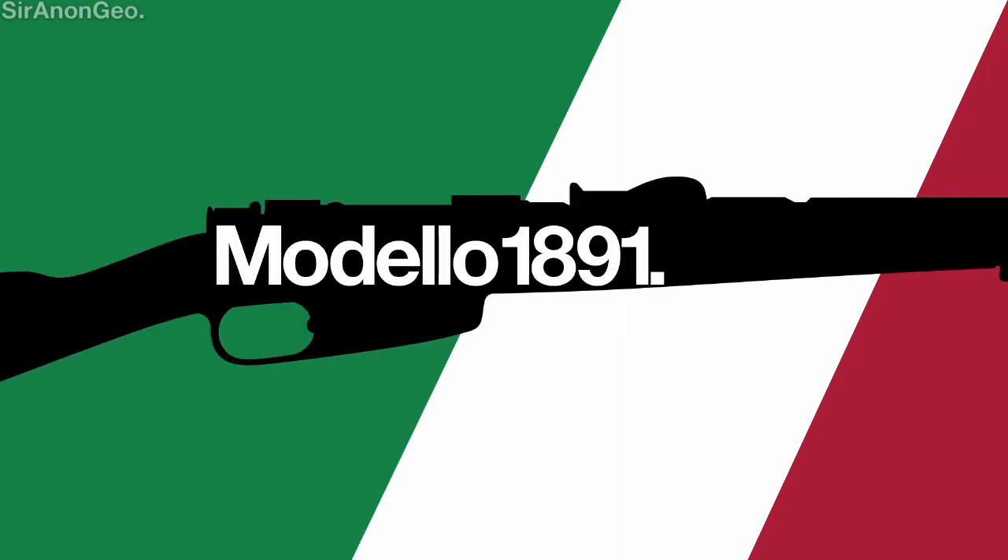The Italians were stuck with the outdated First World War era Carcano Modelo 1891. There were, however, some updated variants used by them, like the Modelo 38 and the Modelo 41.